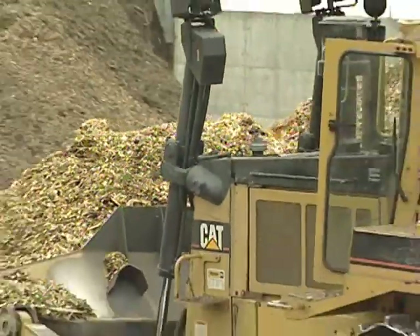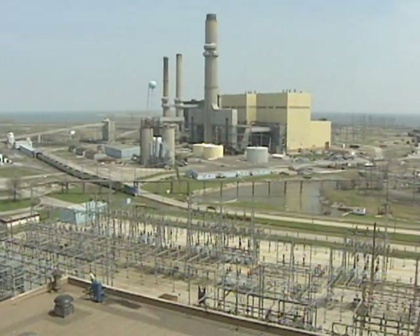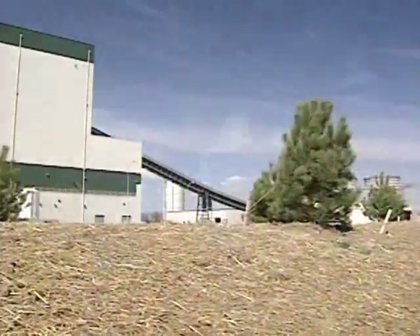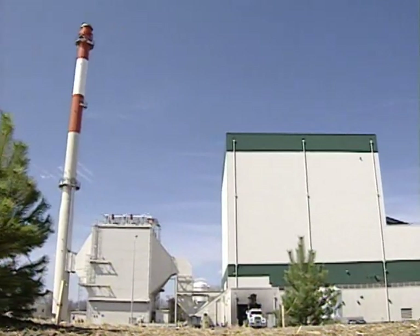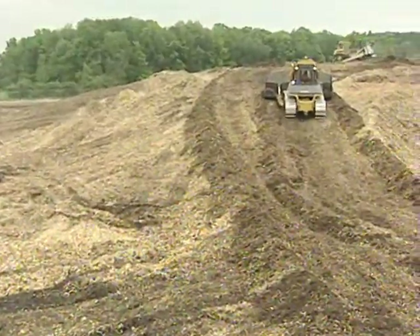Genesee Power Station is a biomass power plant, meaning that it converts organic material into electricity. While all power plants play an important role in providing for the energy needs of our homes and businesses, the Genesee Power Station has unique social and environmental benefits. The wood used at Genesee is a recyclable resource, having been diverted from the waste stream.